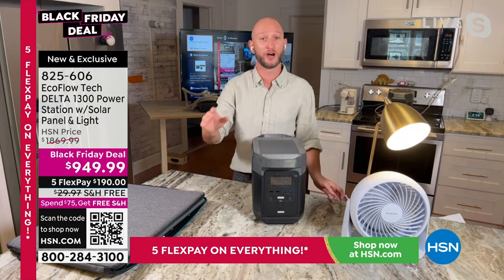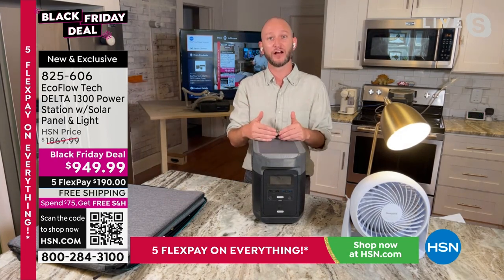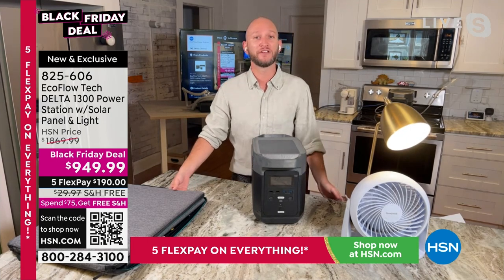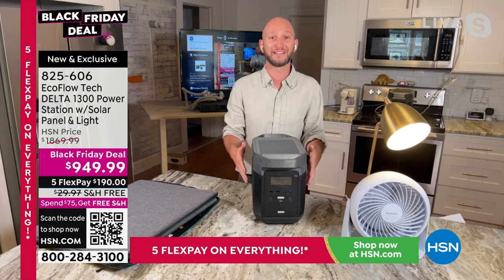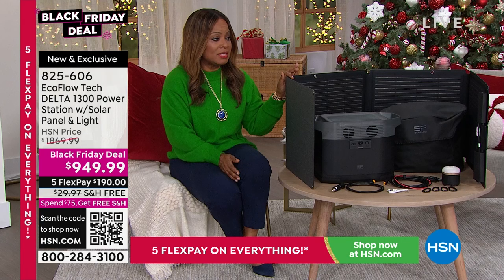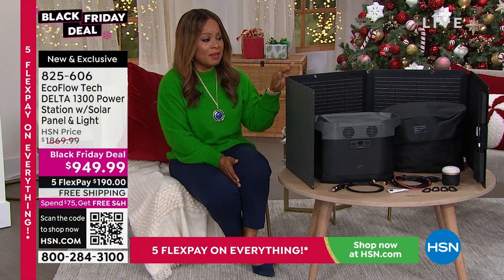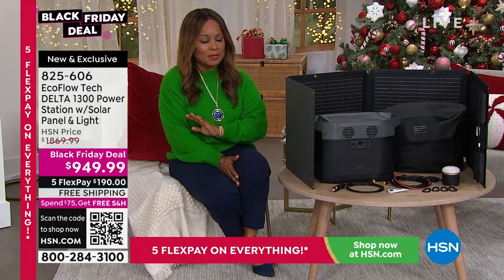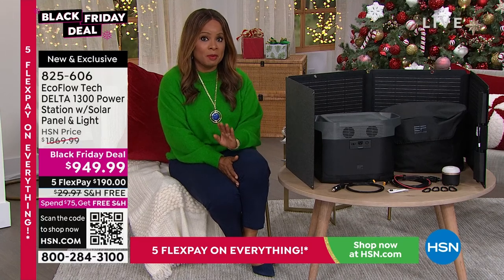Most of the time this comes as just the Delta or with the solar panel as an option. If you go to ecoflow.com, the Delta 1300 alone is about $1,200 — that doesn't include anything else. The solar panel is included in this deal, which is why I strongly recommend buying it.